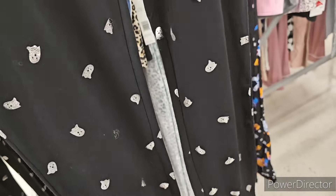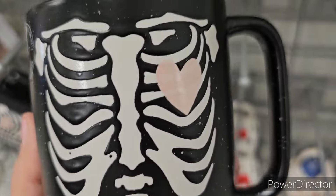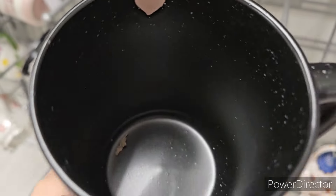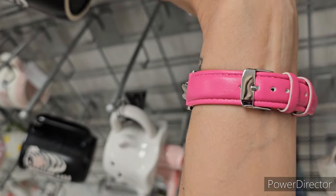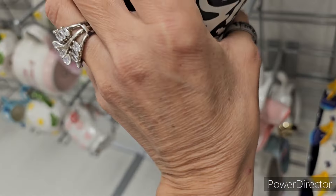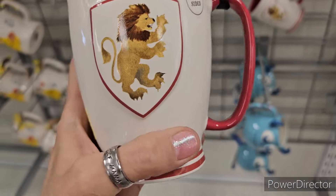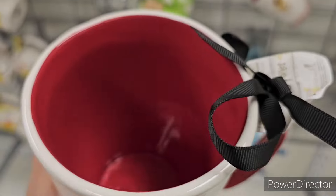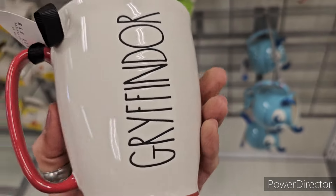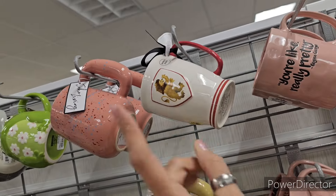Alright guys, new mug right here — rib cage and hearts design with a little heart inside. I think Marketplace Finds did this one. Okay, Harry Potter Ray Dunn — Gryffindor, which is my sorting house! It says 'Class is Gryffindor,' red mug. Very beautiful — $7.99 for that one! That was a super cool find right there.